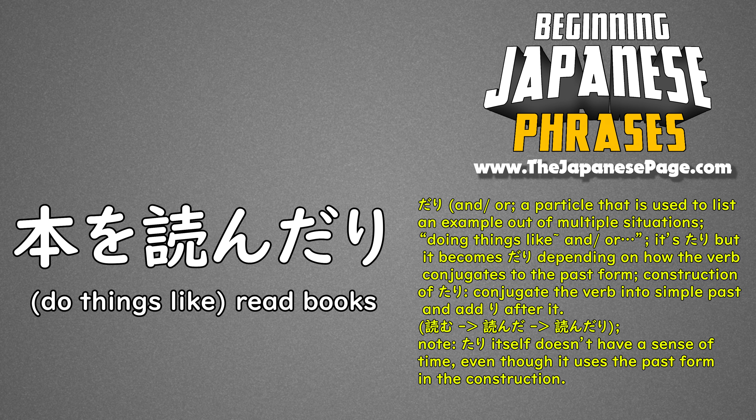The たり particle is used to list examples out of multiple situations. It is non-exhaustive — there could be other activities, but what is given is representative of all the activities.